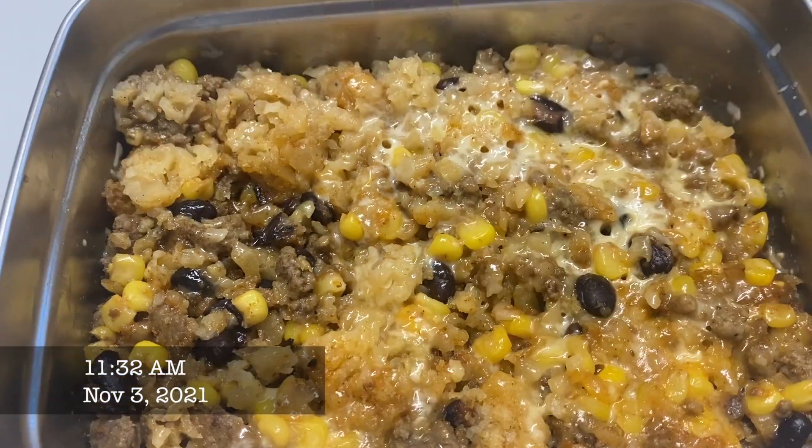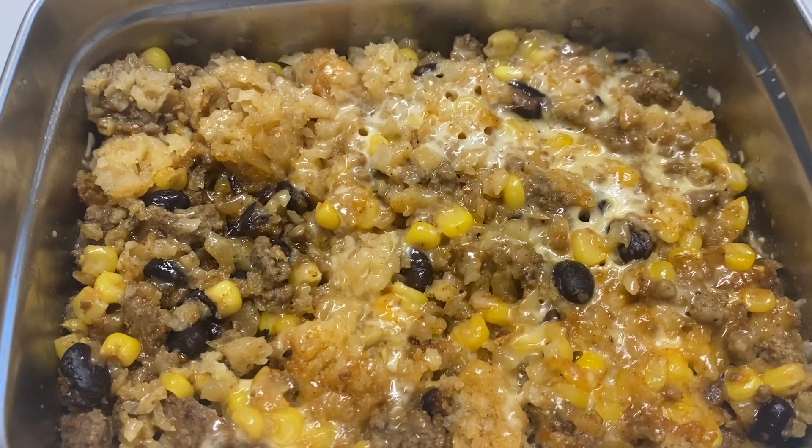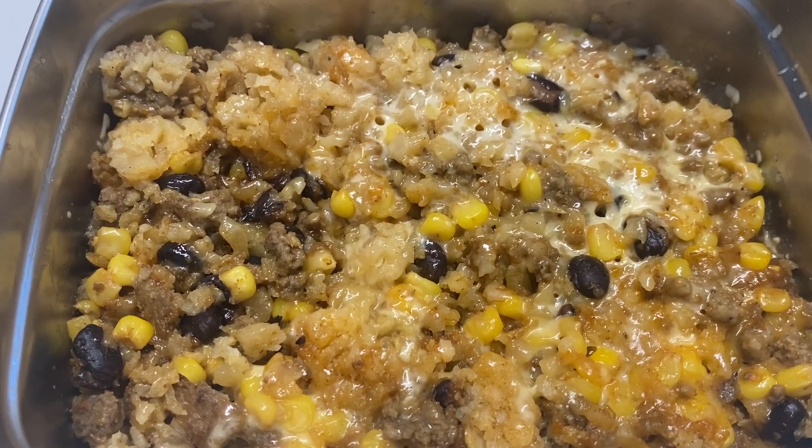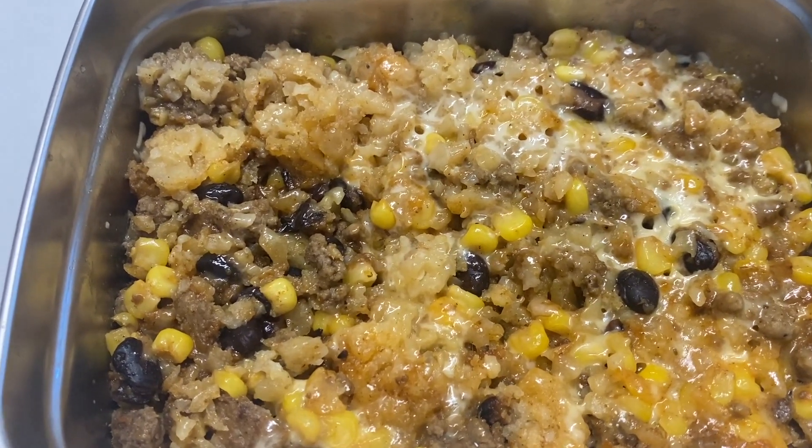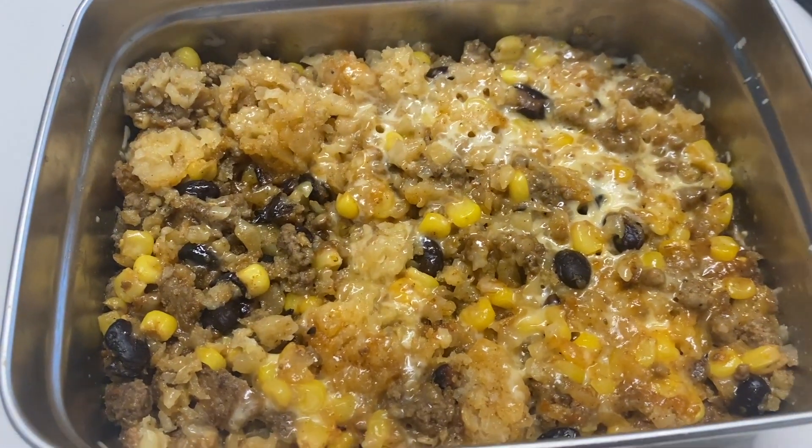For lunch today I have a leftover tater tot casserole I had in my freezer. This is the last of it until I make another casserole, but it's great for one person and great for leftovers. It looks really good.